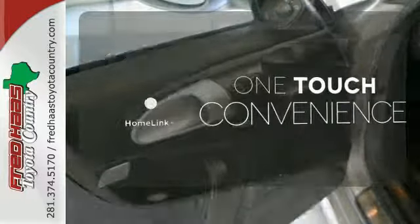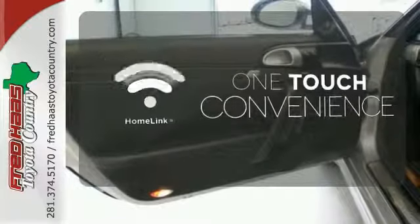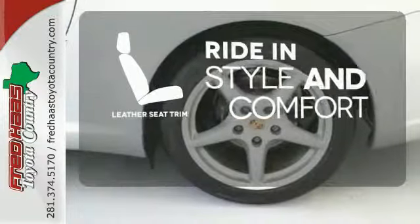With Homelink, one touch makes your arrival as welcoming as if you'd never left. Ride in style and comfort with leather seat trim.